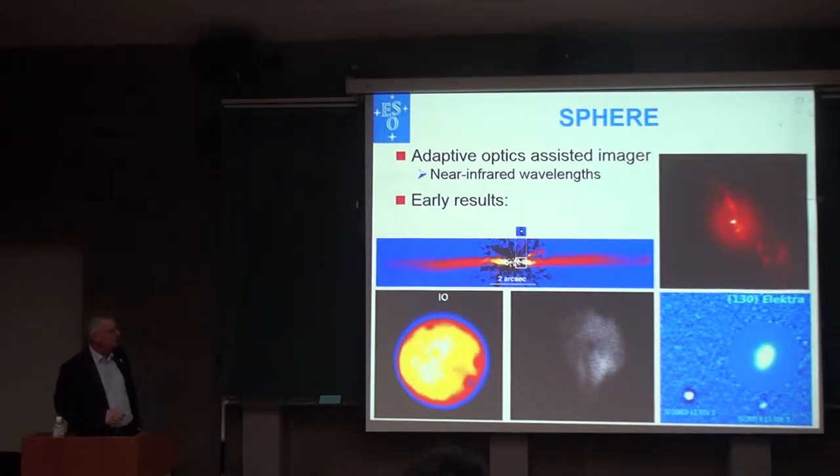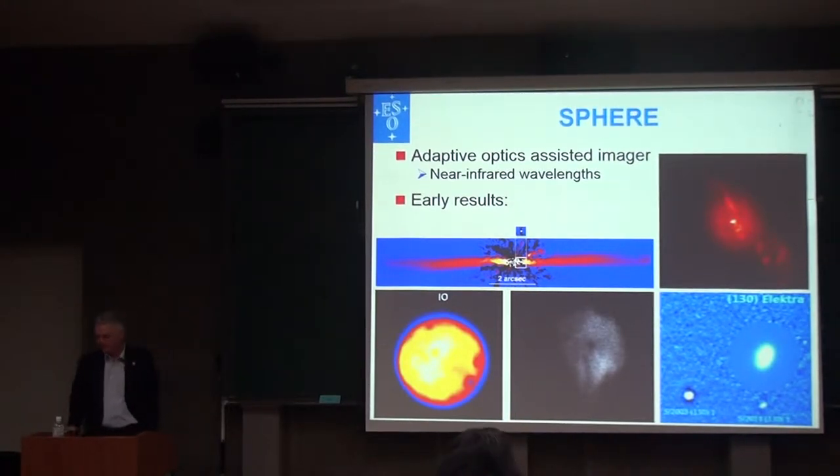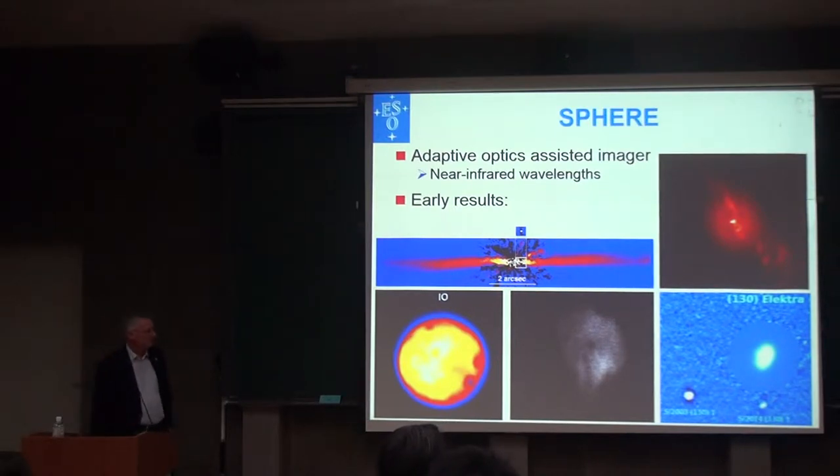This is a well-known disk. There's a star here and a planet close to it. So very high angular resolution — a very sharp eye — and lots of science still to come with this.